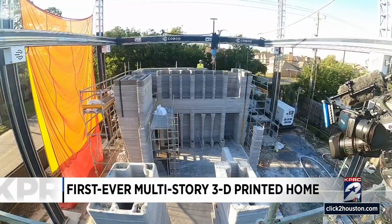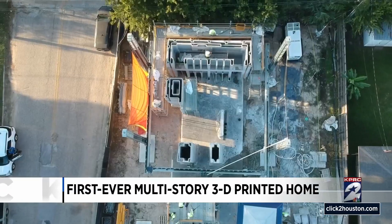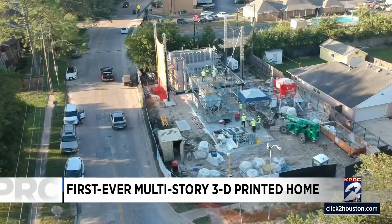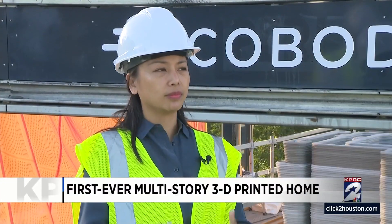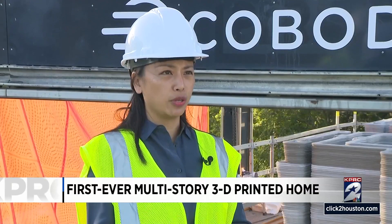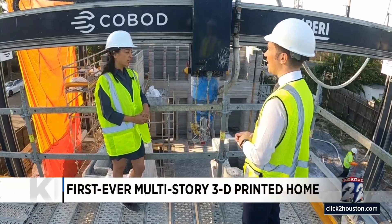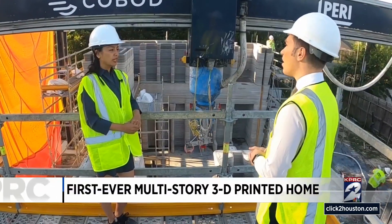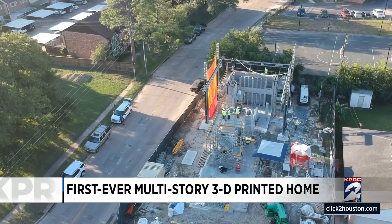A first of its kind is taking shape, and it's a sight to see. There's incredible housing demand, and given the context of Houston, the weather and its being prone to intense weather events such as hurricanes, this is why Leslie Locke, architect and co-founder of HANA, an experimental design office, picked H-Town to build the first ever multi-level 3D printed home.